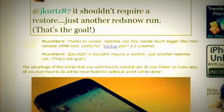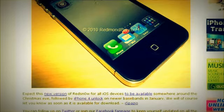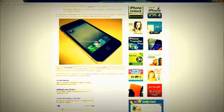It should be interesting to see what that is. They also said again it should be released on Christmas Eve. It says: expect this new version of redsn0w for all iOS devices to be available somewhere around Christmas Eve, followed by the iPhone 4 unlock on new basebands in January. So that means you'll be able to unlock your iPhone 4 come January.